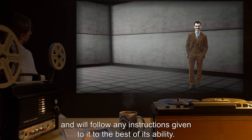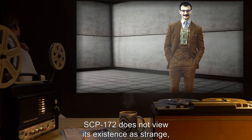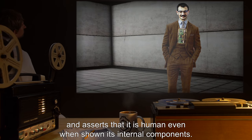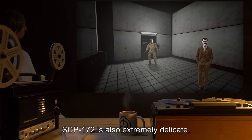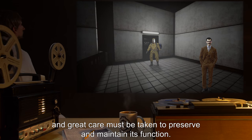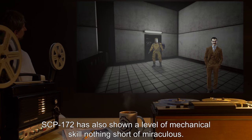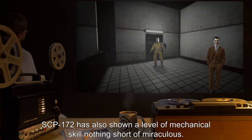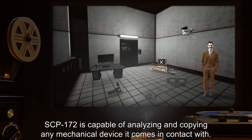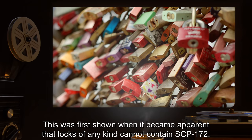SCP-172 is extremely obedient and will follow any instructions given to it to the best of its ability. SCP-172 does not view its existence as strange and asserts that it is human, even when shown its internal components. SCP-172 is also extremely delicate and great care must be taken to preserve and maintain its function. SCP-172 has also shown a level of mechanical skill nothing short of miraculous.